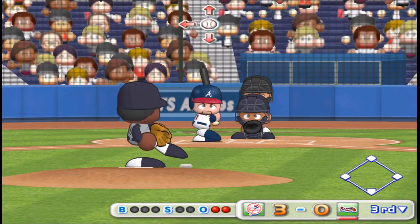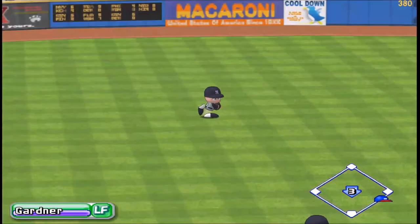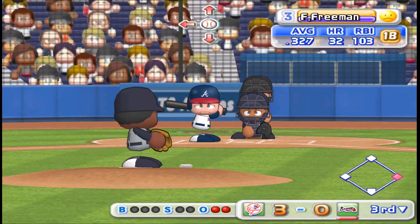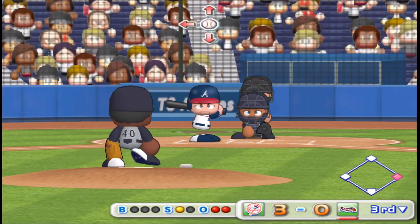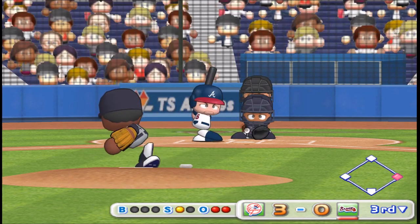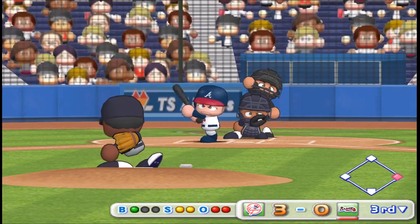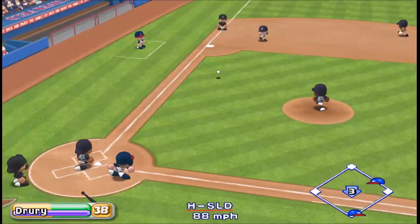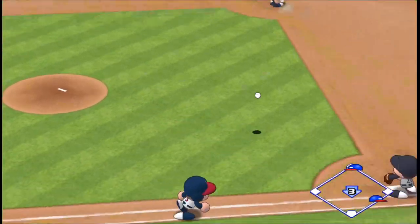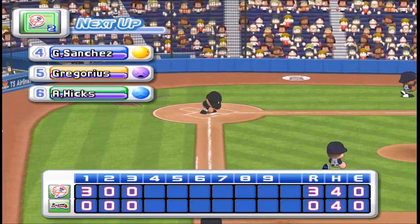Next at bat, Infante. First pitch goes to the opposite field, between shortstop and third. Hit to left field. Here we have a runner on with two outs. Next up, Freeman. It's a strike. Count 1 and 1. He's behind in the count. Ground ball to the left to third. There's the third out. No runs, one hit, no errors, one man left on base.